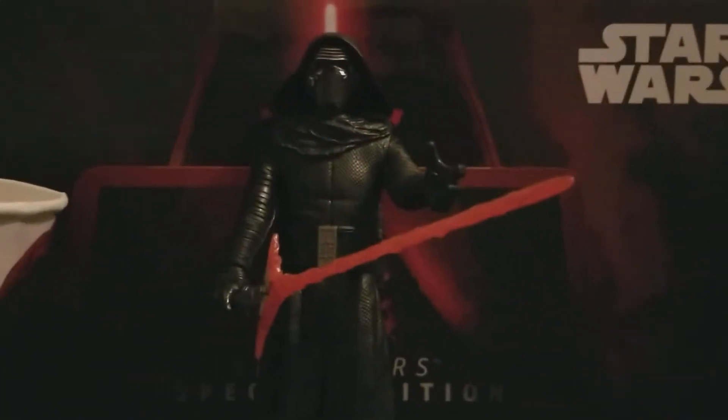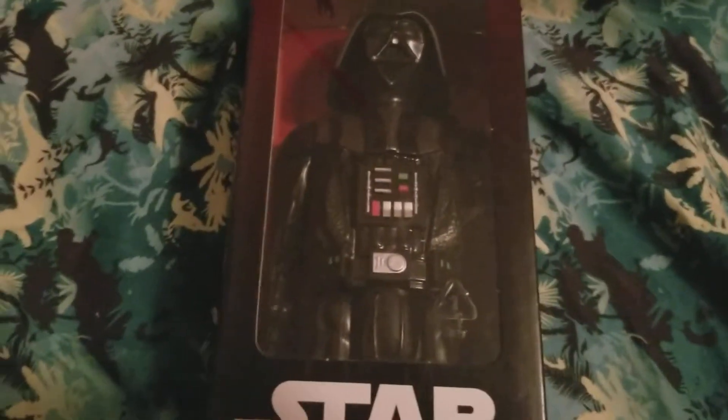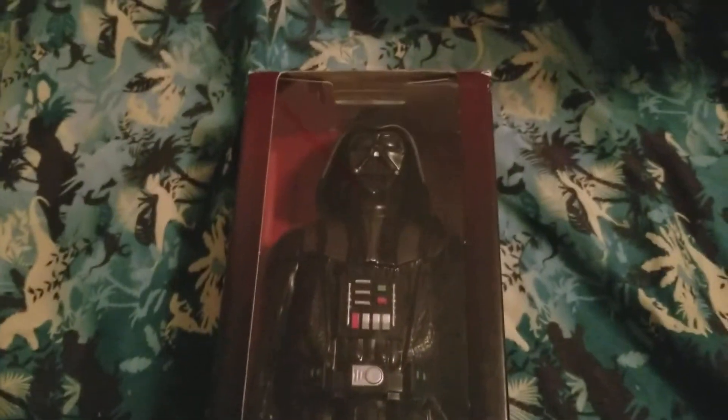Today we're going to be taking a look at another action figure from Star Wars — it's this one. It's the 2015 Star Wars 12-inch Darth Vader, and this is a really fantastic figure.